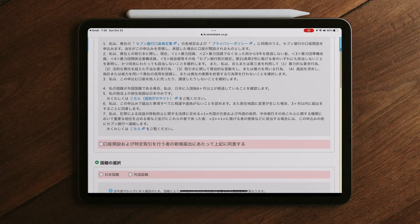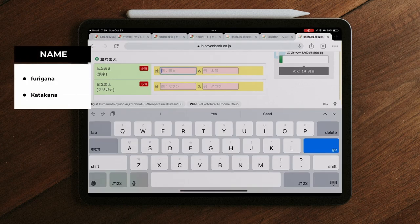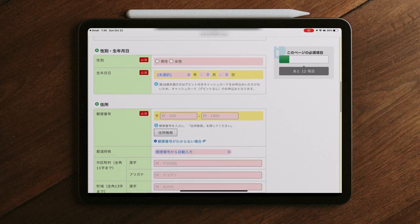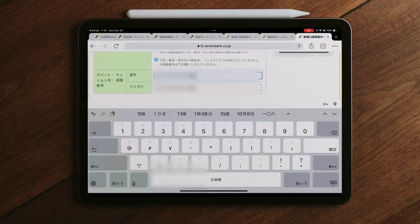Checkbox in the highlighted area. Select residence card for identification. Enter your name. When you tap the address box, the address will be automatically filled except for the block number and apartment name.